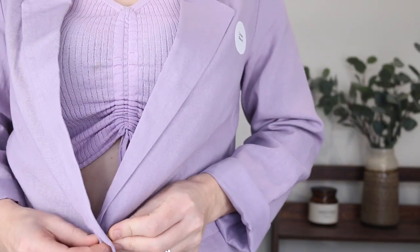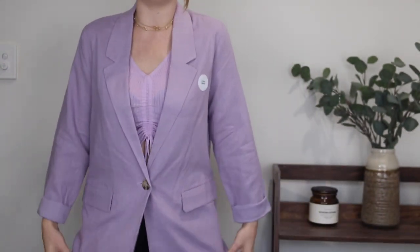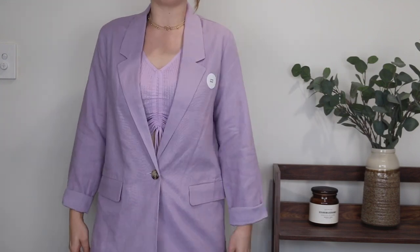Is that just not the cutest thing you've ever seen? That purple colour! It's got one button in the middle if you wanted to do it up. I picked up a size 10 and it fits very nicely on the shoulders but still has that oversized look which I really like. It's a freshie on the Kmart racks and I think it's going to be very popular, so I'd definitely recommend picking it up. It was $30.